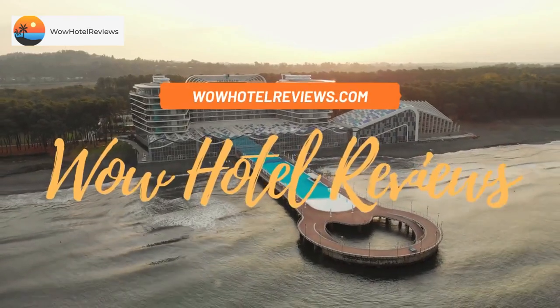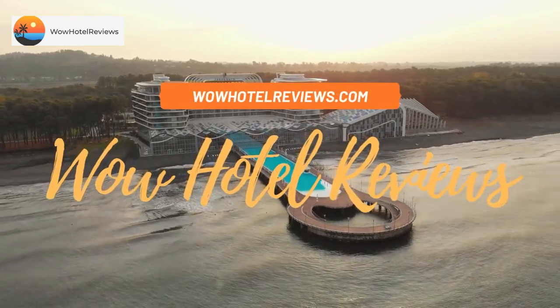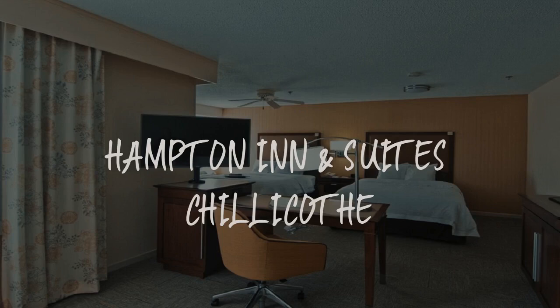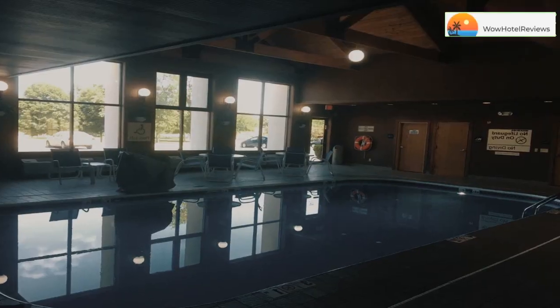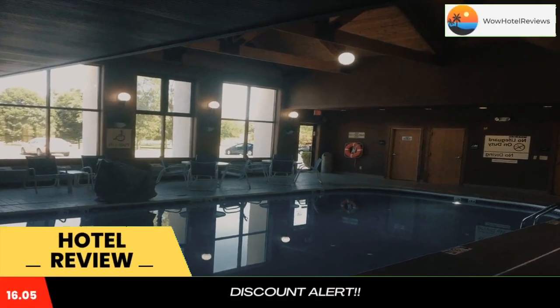Hello guys. Welcome to Wow Hotel Reviews. Today I am reviewing Hampton Inn and Suites Chillicothe. It's a 4-star hotel. Please use our booking.com link in the description to book the hotel and get good pricing.